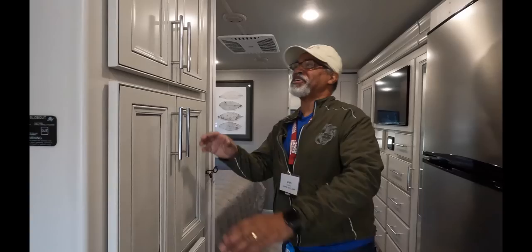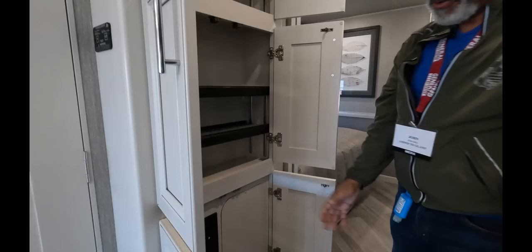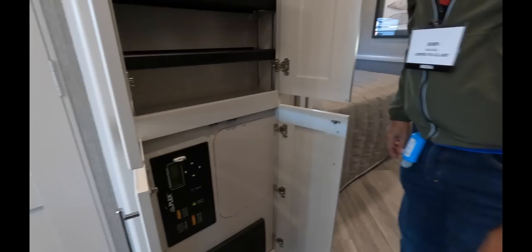Across from the refrigerator, we have more storage with adjustable shelving, and you have your fuse panel and your breakers.